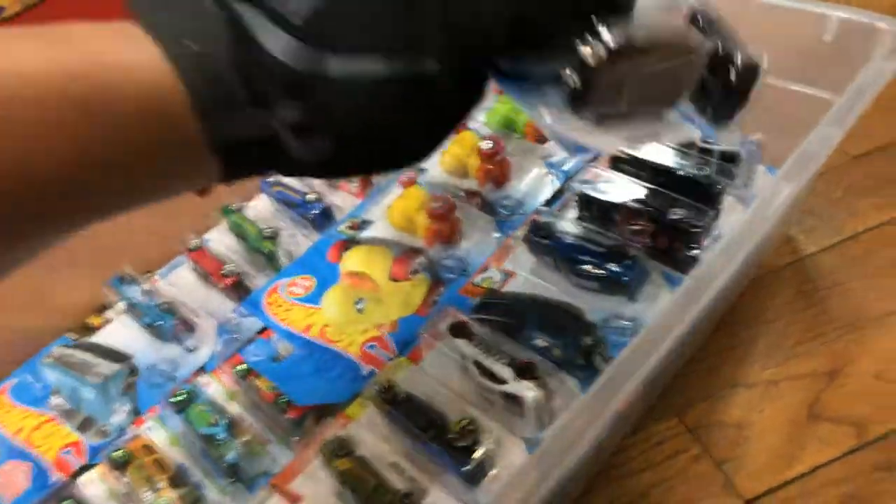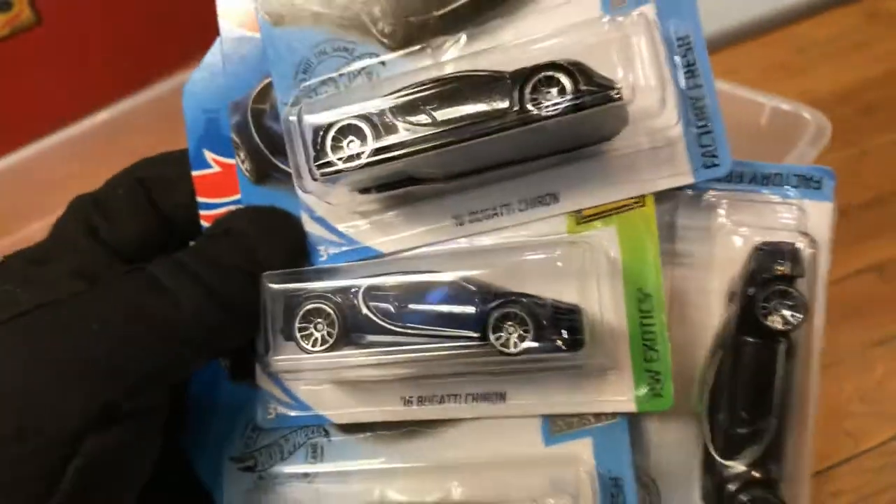And all these — wow — Bugattis! Look at this: the blue one and the black one. Which one do you prefer?